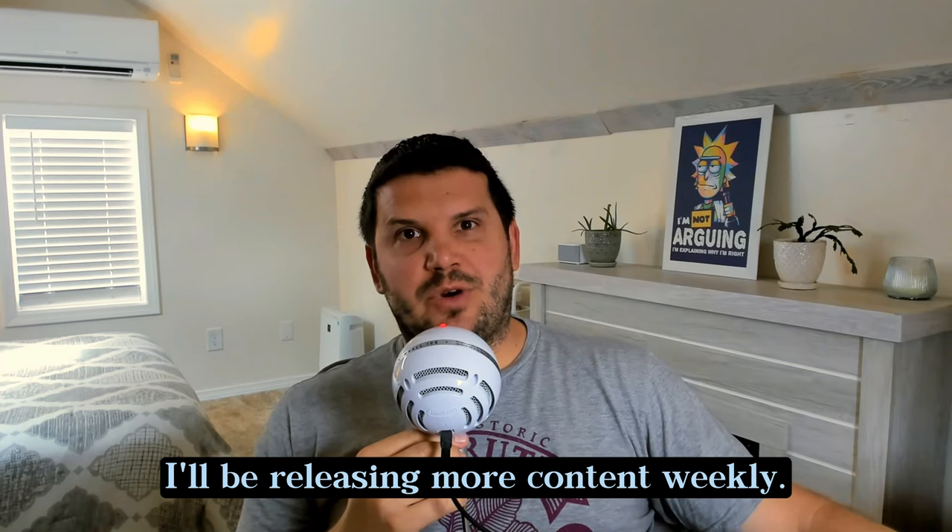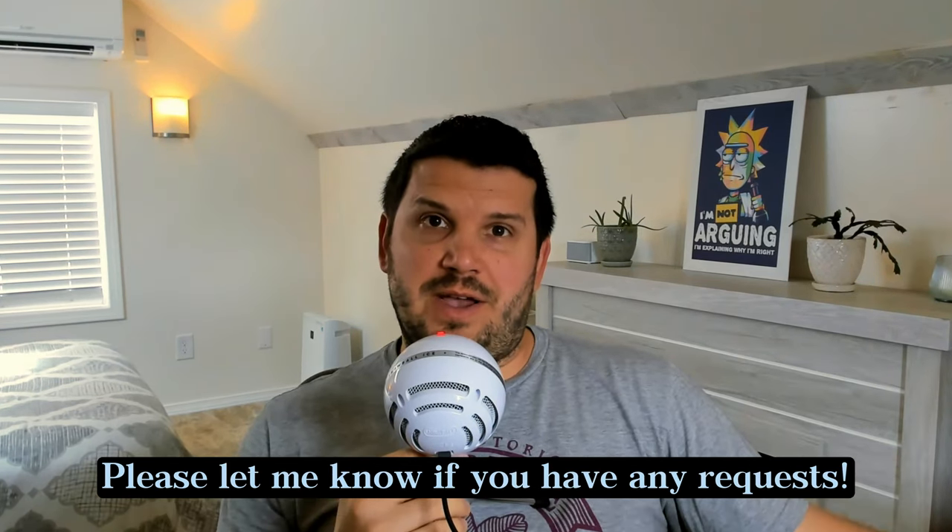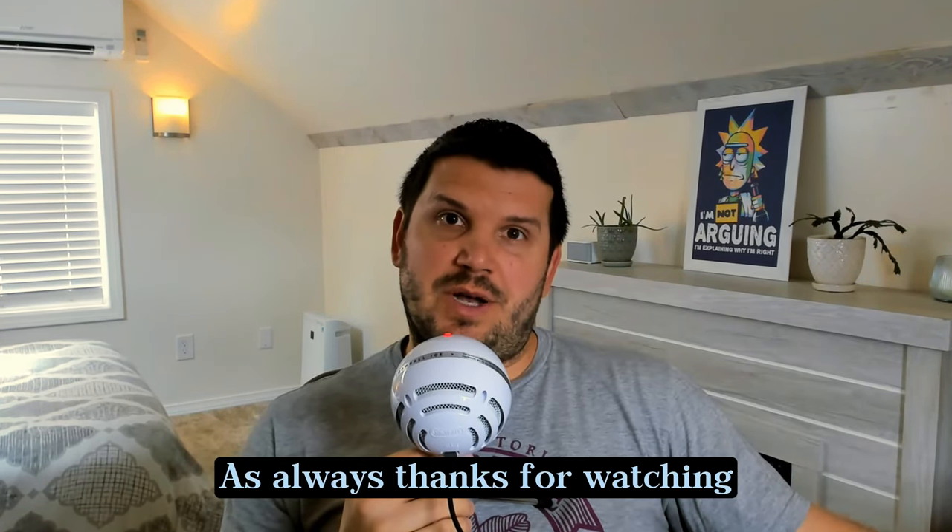I think that about wraps us up for today. I'll be releasing more content weekly. Please let me know if you have any requests. As always, thanks for watching. Till next time.